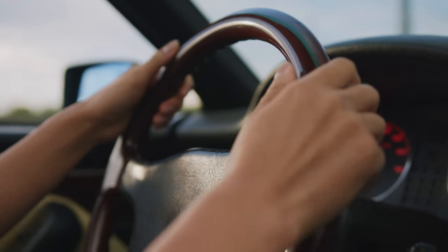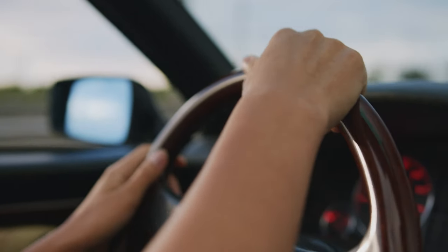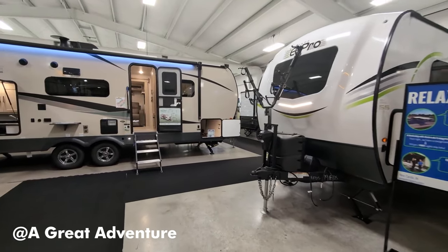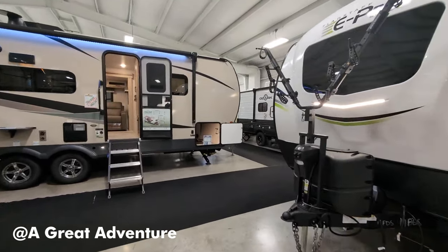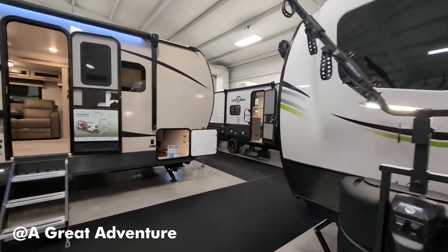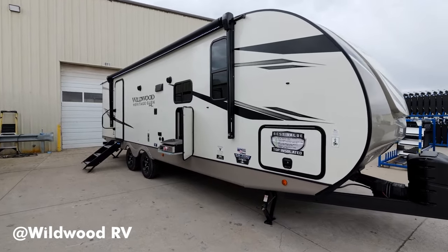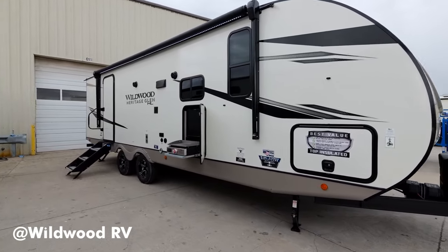Finding a longer-than-average travel trailer is a great way to bring the whole family on your next trip. Some of these extra long rigs can even sleep up to a dozen people inside. So go ahead and bring your family and the neighbor's family. We'll look at our favorite long rigs and all the features you can find if you're willing to go long.